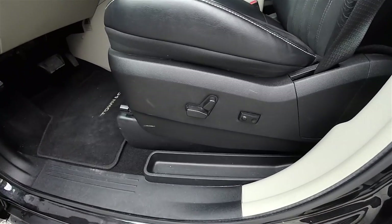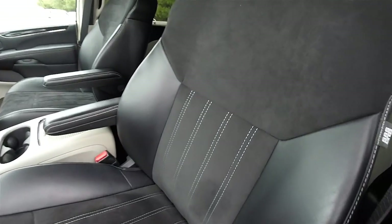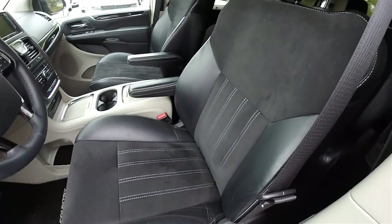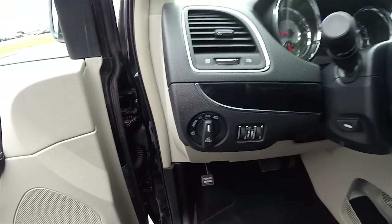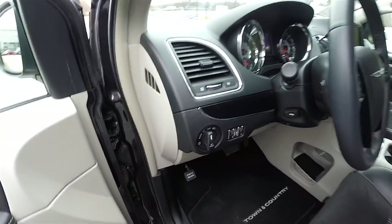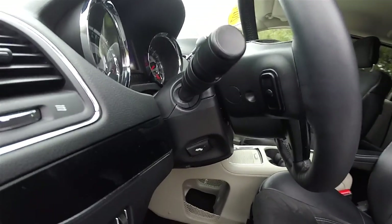Inside, the 8-way power driver's seat with adjustable lumbar support. You can see the Alcantara suede inserts on the seats and on the headrests, with satin silver accent stitching. On the dash, you have controls for automatic headlamps and fog lamps, instrument panel dimmer, and ambient light dimmer. Leather wrap, tilt and telescoping steering wheel with audio controls.